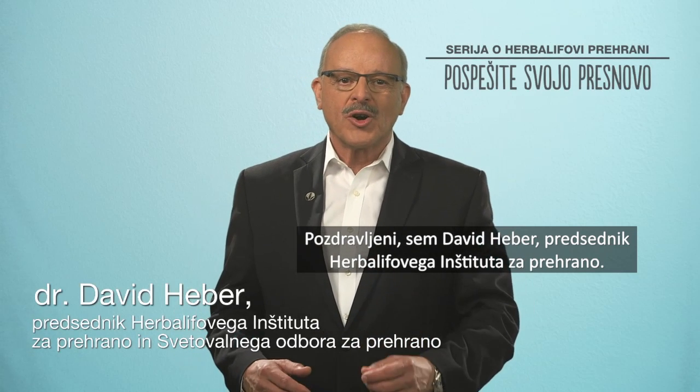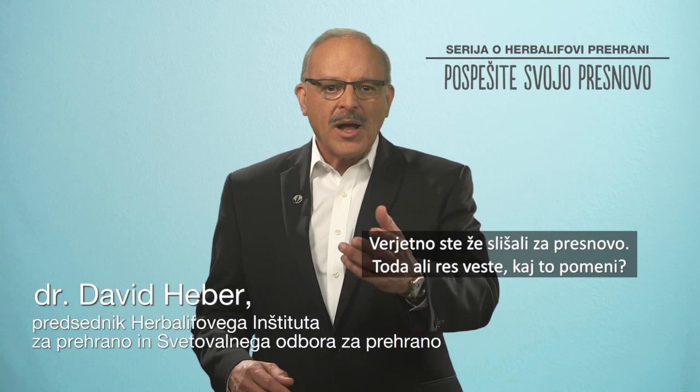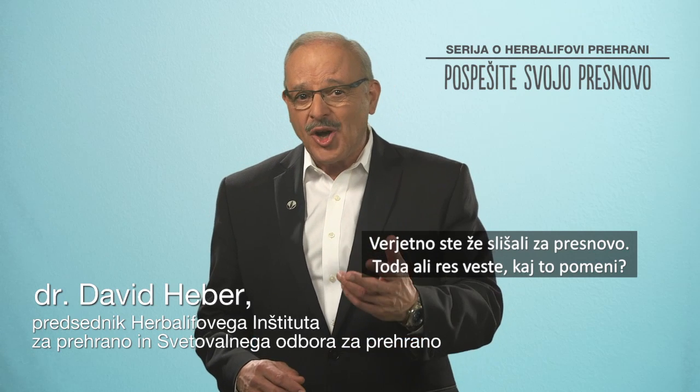Hello, I'm David Heber, Chairman of the Herbalife Nutrition Institute. You've probably heard the word metabolism, but do you actually know what it means?